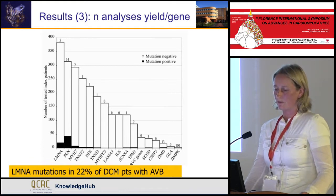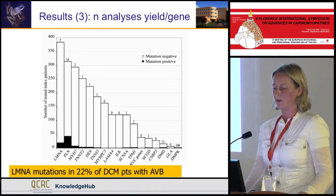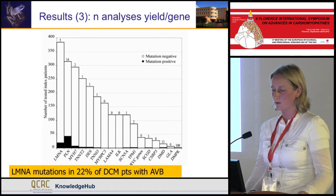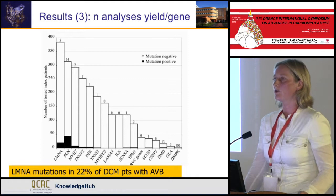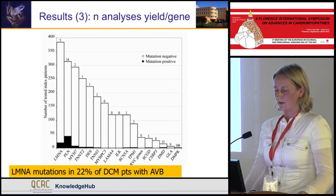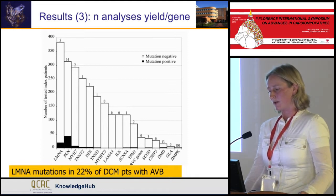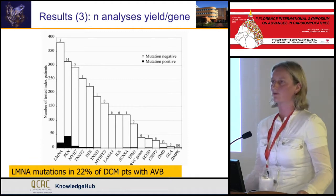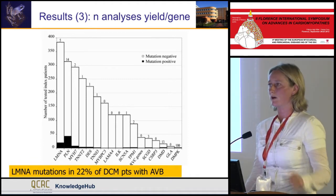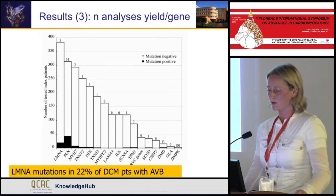What was the yield per gene over all these 10 years? For the LMNA gene, screened in the majority of patients, we found 5% of mutations in our cohort. But when we specifically look for AV block in these patients, the yield is 22%. PLN had a yield of 14%, and MYH7 a yield of 2%. The rest was lower, but you can appreciate that specific genes with specific red flags can have a really high yield — like the myotonic dystrophy phenotype or Duchenne, which can also present as just sporadic dilated cardiomyopathy with increased CK levels.